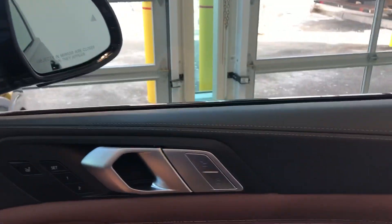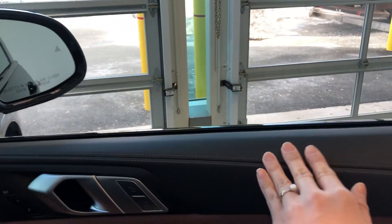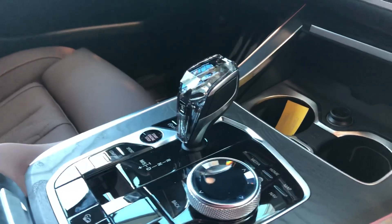It comes with beautiful wood trim, and a lot of leather — you can see that most of the surfaces you'll be touching come with leather covering. This one also comes with the Harman Kardon sound system, along with beautiful glass applications throughout.